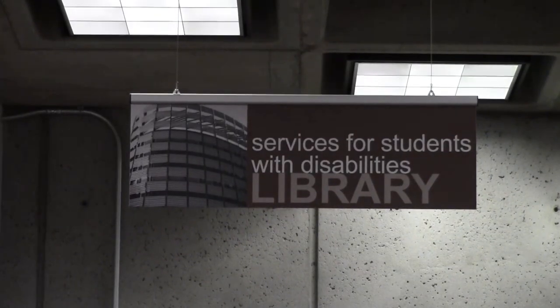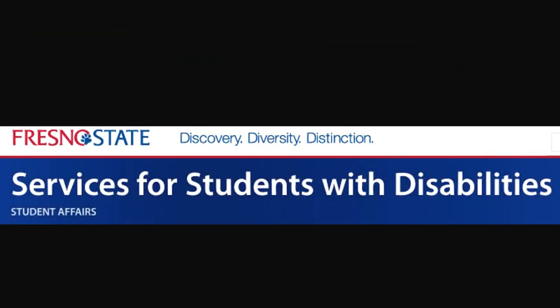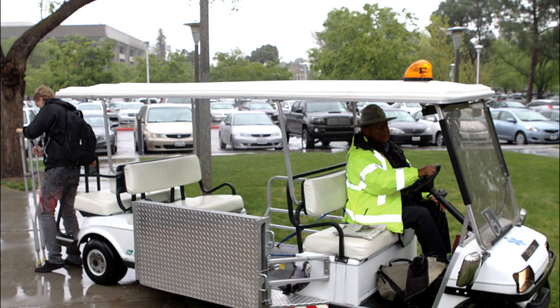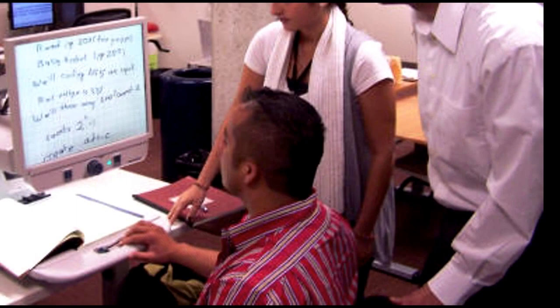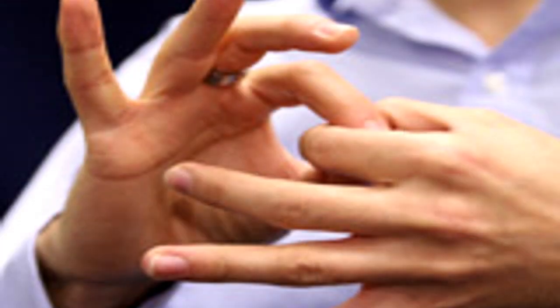People always ask what this office does. They do much more than just answer questions — they provide and support a wide range of academic accommodations to students with verified disabilities who have registered with their office. They have many assistive technologies like screen and text readers, voice recognition software, and more. They also provide interpreting and related services like note-taking.